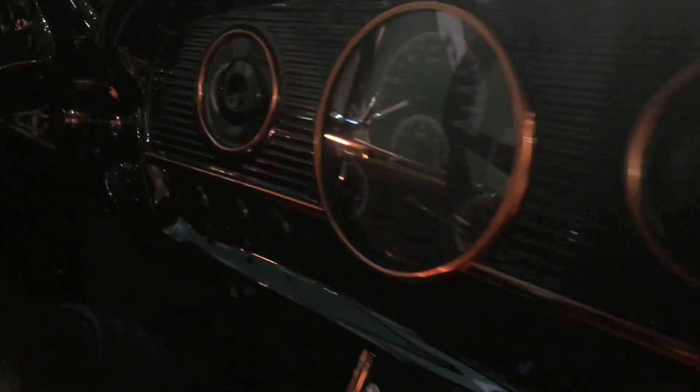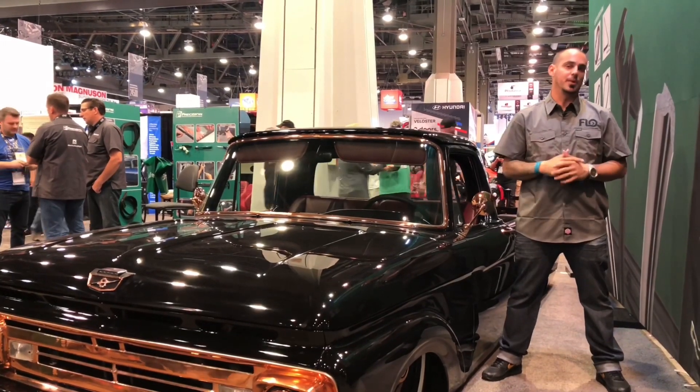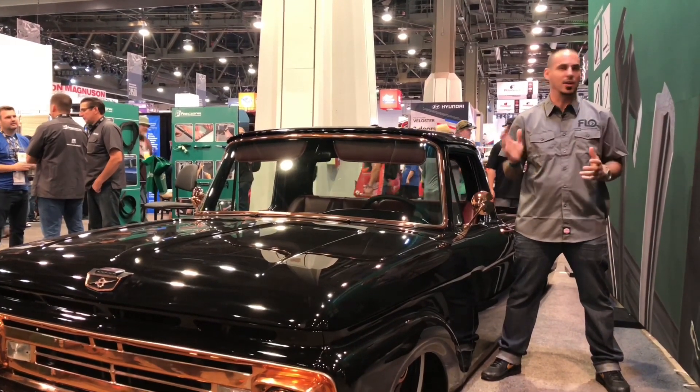We actually bought the truck from our buddy Izzy. We had about 90 days of full build time. So in 90 days — three months — we put together this entire thing: paint, interior, chassis, everything.